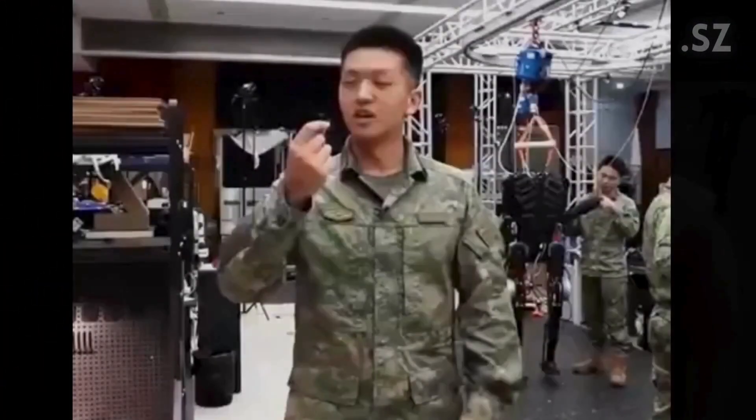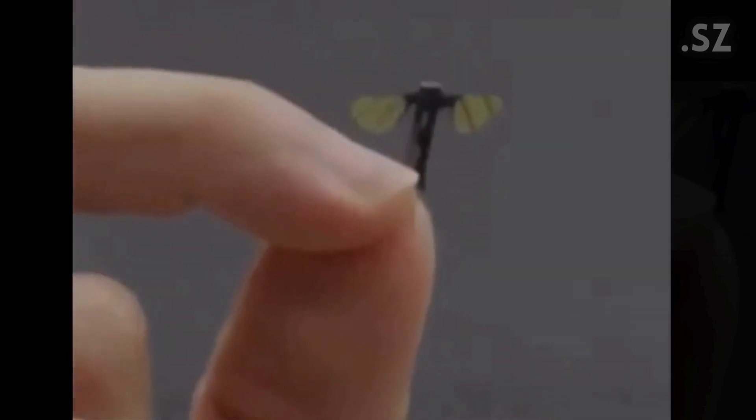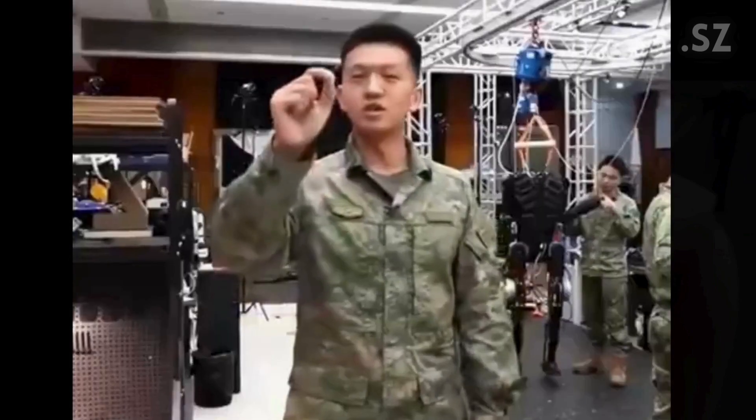China first revealed this mosquito drone to the world in a 2025 CCTV broadcast, showcasing the progress made in robotic research at the National University of Defense Technology. While it's still in the prototype phase, the potential applications are huge — whether for surveillance, search and rescue, or even environmental monitoring, this drone could be a game-changer in covert operations.